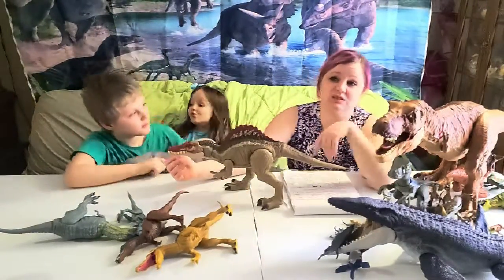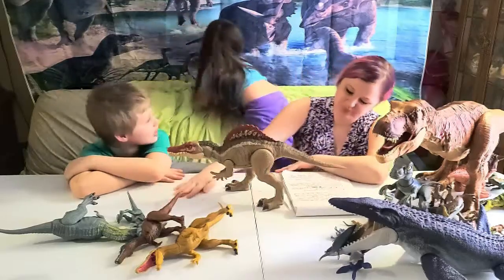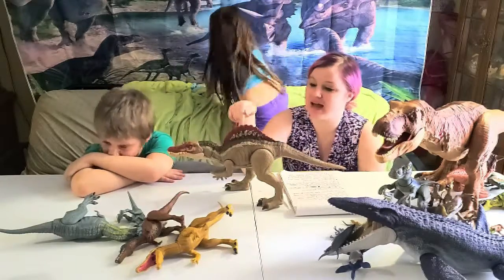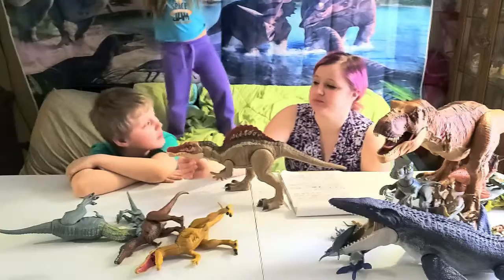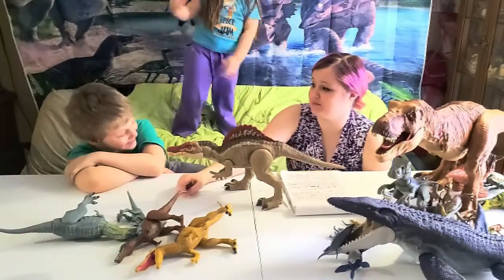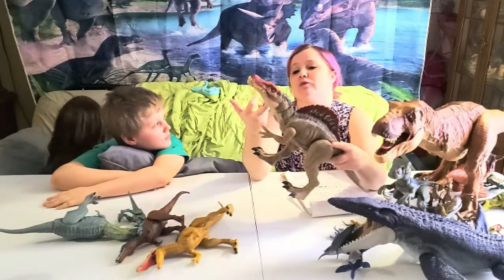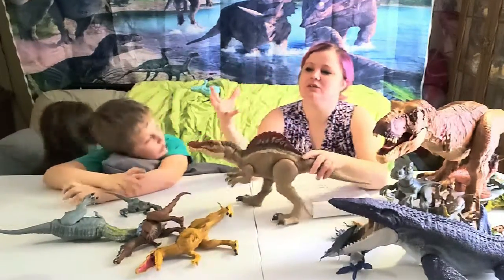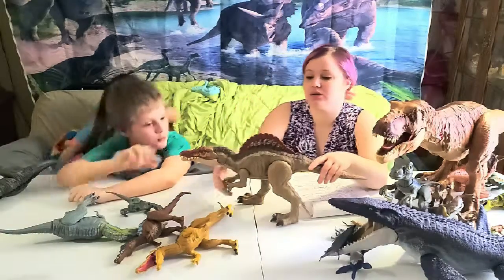He weighed about 13 to 22 tons. His name means 'spiny lizard.' The spine on his back has actually been measured — on its own it was about five feet tall, which is almost as tall as the adult host. If you look at his front claws, they had very long fingers that could easily rip apart prey — perfect for grabbing fish.